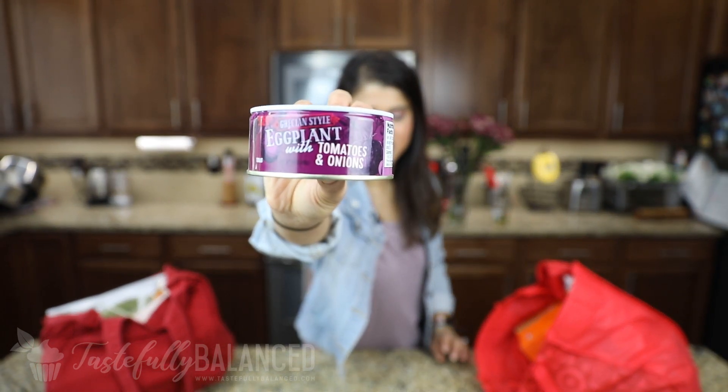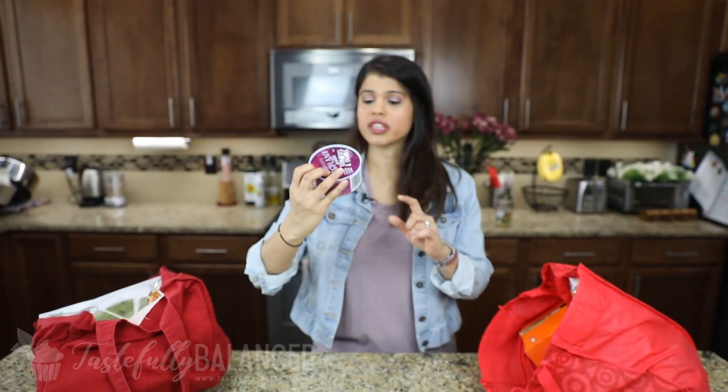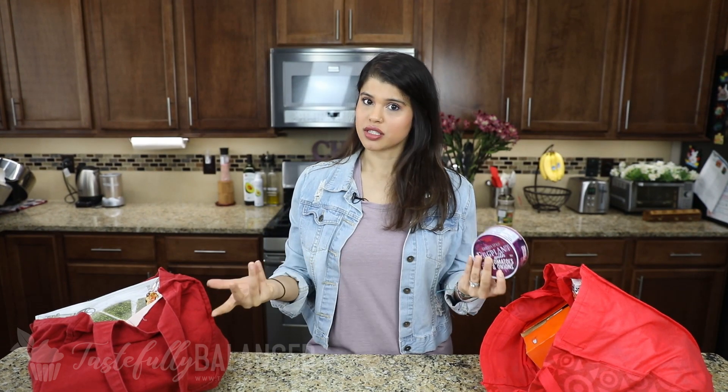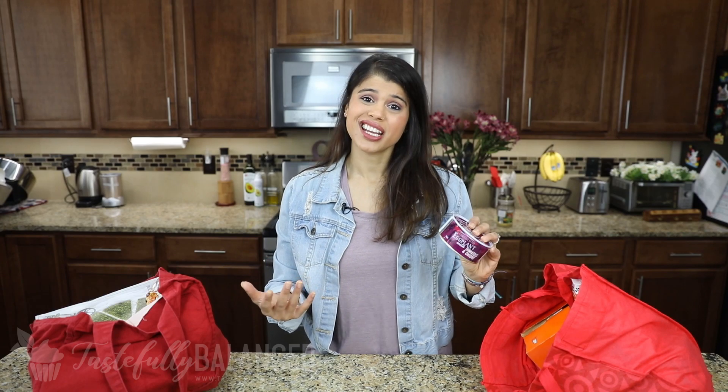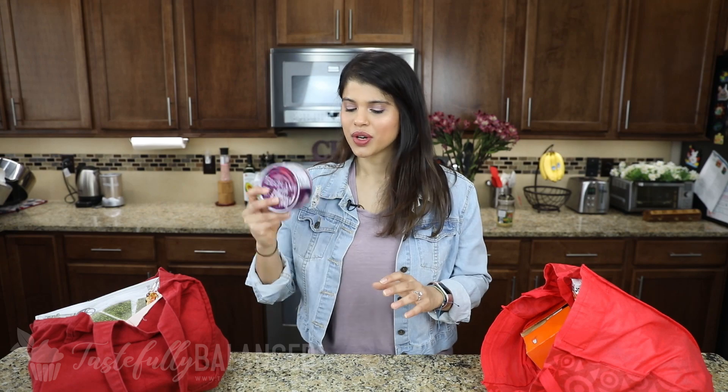Next up I have this eggplant with tomatoes and onion. I think I've shared this before — it's delicious. I love having it in the pantry because it doesn't go bad. It's a quick way to have a veggie side dish. All I do is warm it up in a frying pan and have it on the side of rice. A friend got me hooked on this, and I make sure it's always in my pantry.